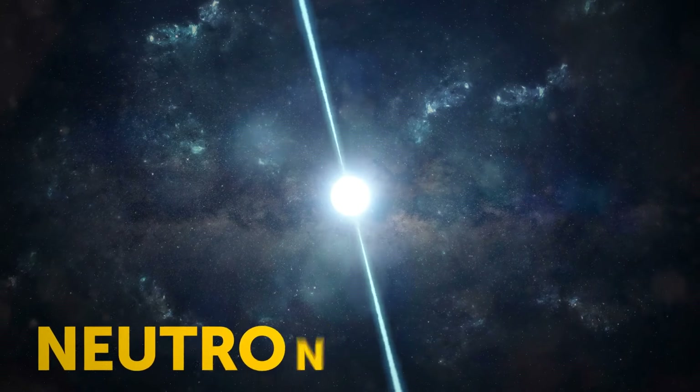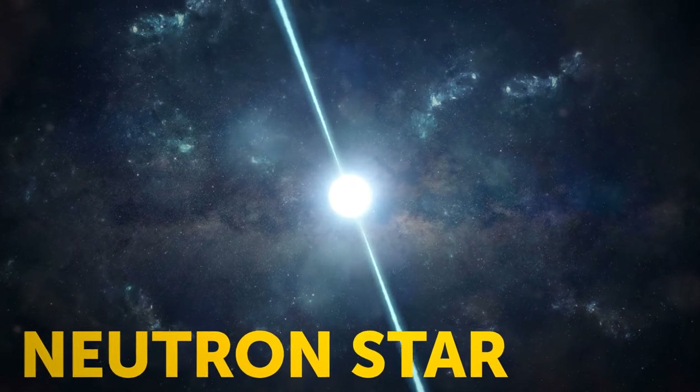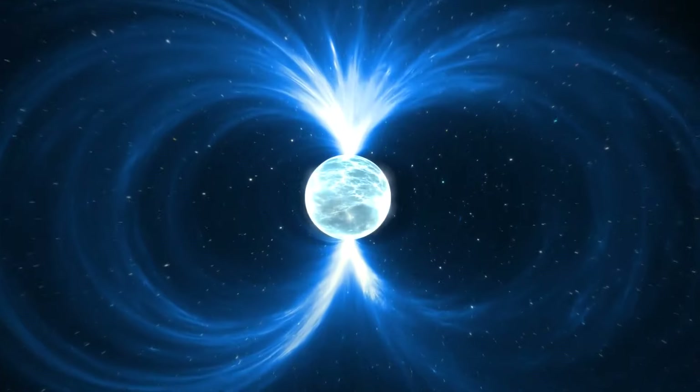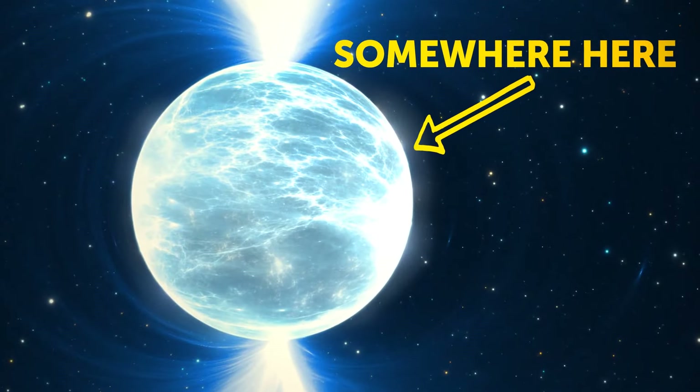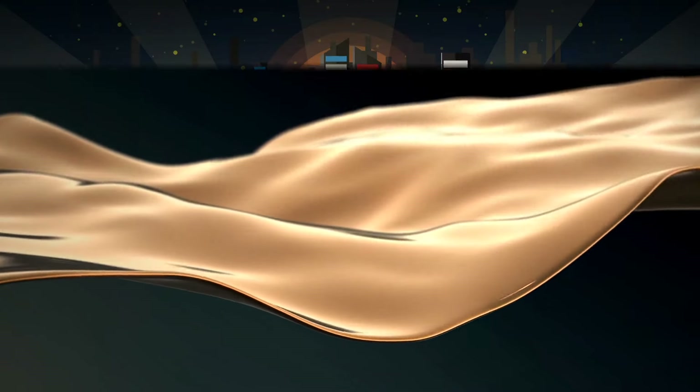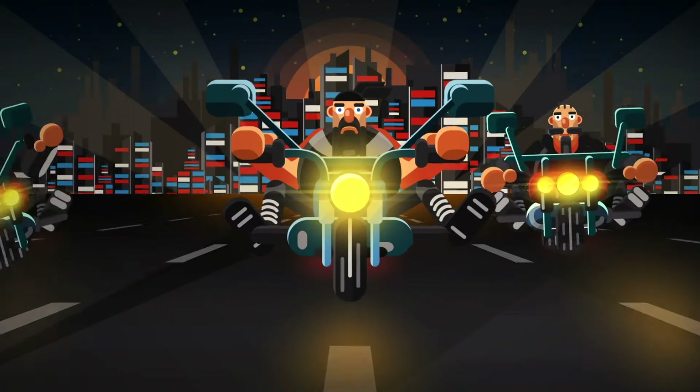A teaspoon of neutron star material weighs 10 million tons — that'd be like squishing millions of Earths into a ball the size of Manhattan. If you could stand on the surface of a neutron star, your body would be instantly squished down and spread into a layer one atom thick. You'd be two-dimensional, just like a cartoon.